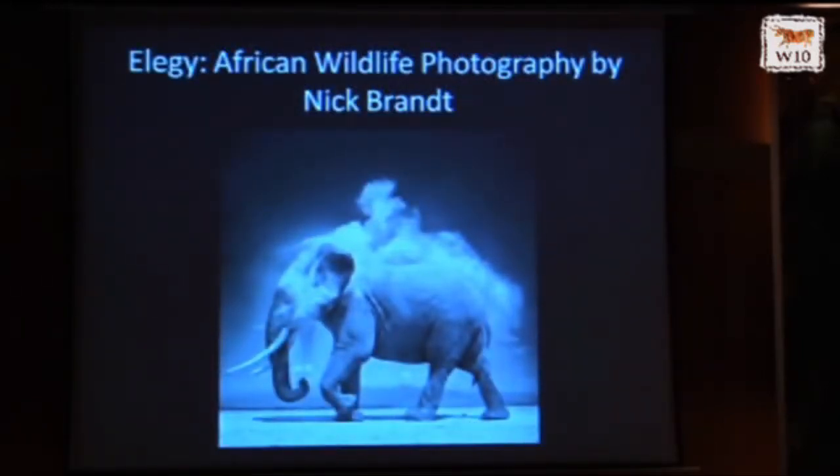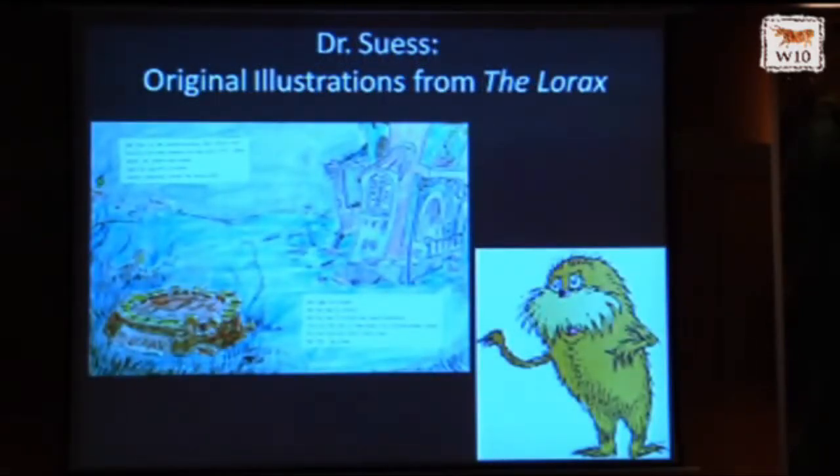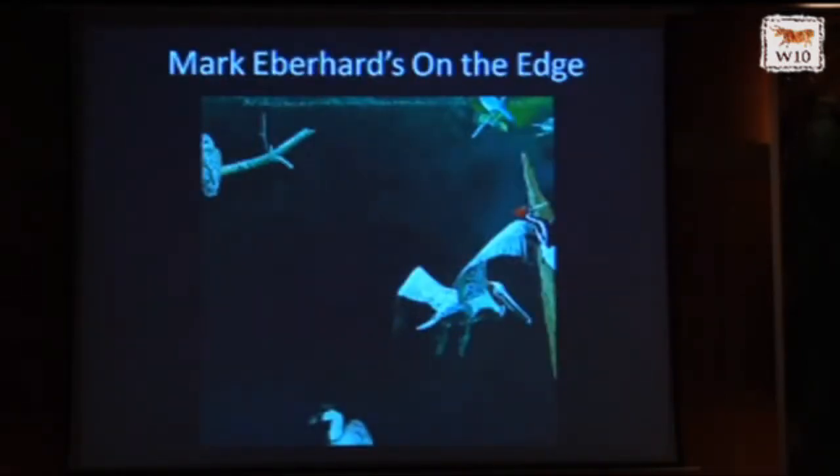We have Wild Wonders of Europe on display right now, in partnership with the Wild Foundation and the Murie Center. We also do exhibits that aren't necessarily photography but have a conservation focus — we showed the original illustrations from The Lorax, Andy Warhol's Endangered Species Portfolio, and Mark Eberhart's On the Edge. All of the birds in Mark Eberhart's painting are on the edge of extinction, and he painted it when they thought they had found the ivory-billed woodpecker.